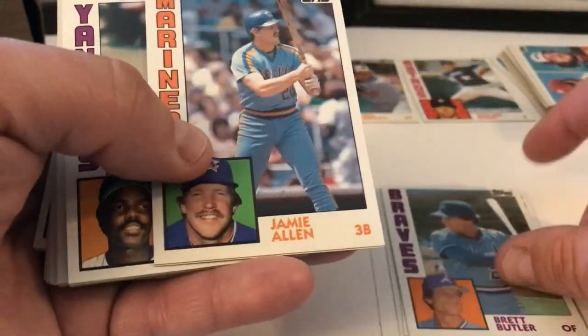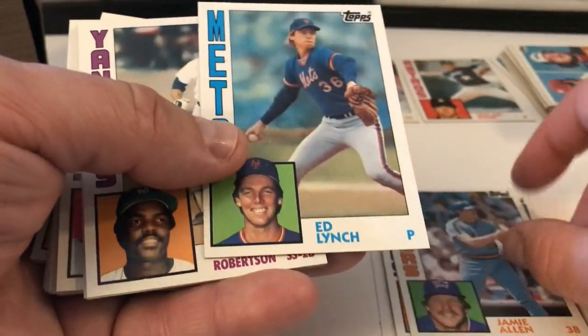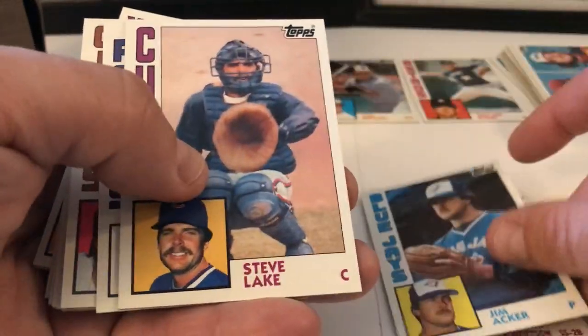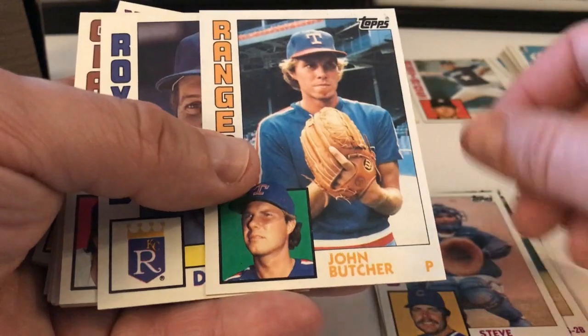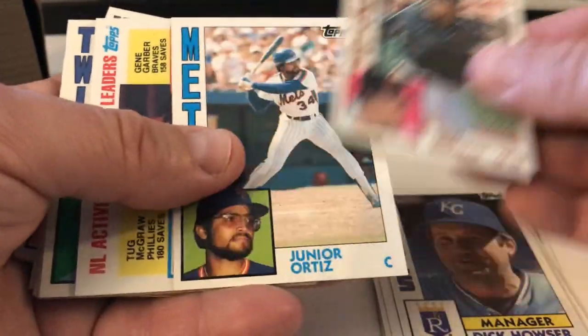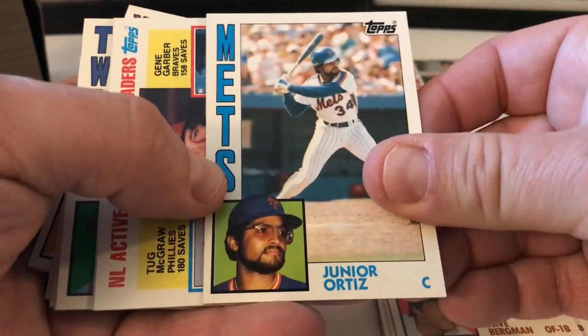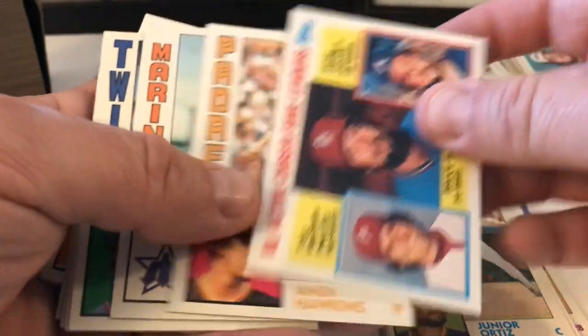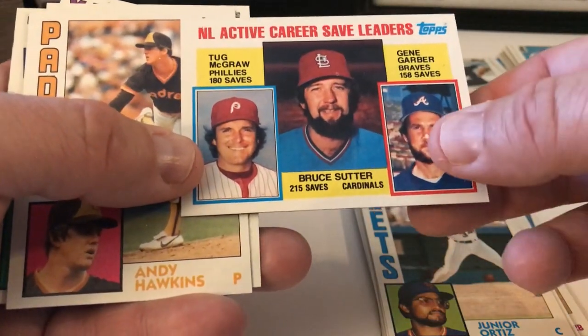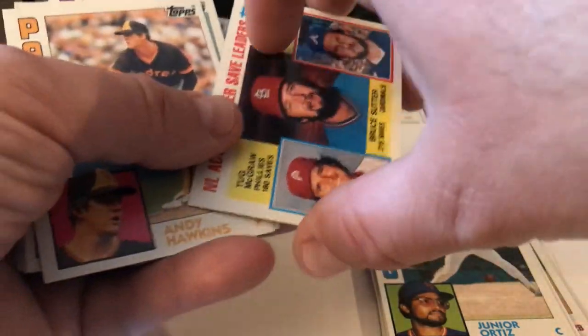Chuck Tanner, Brett Butler, Jamie Allen, Ed Lynch, Andre Robertson, Jim Acker, Steve Lake, John Butcher, Dick Howser, Dave Bergman, Junior Ortiz — that's his rookie card, the Mets. Saves Leaders — McGraw, Sutter, and Garber. Active Career Saves Leaders. Andy Hawkins.